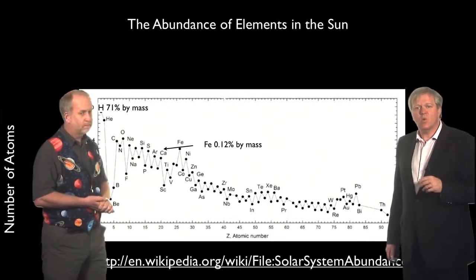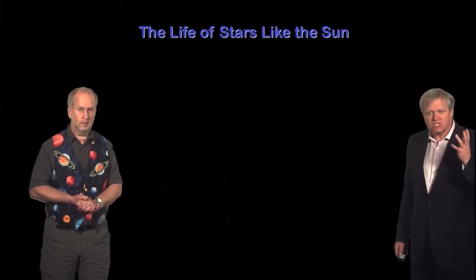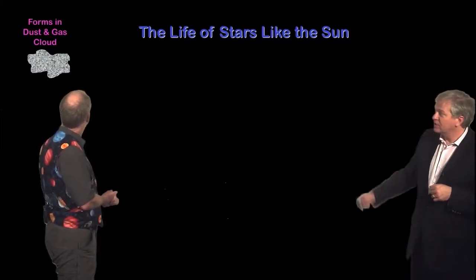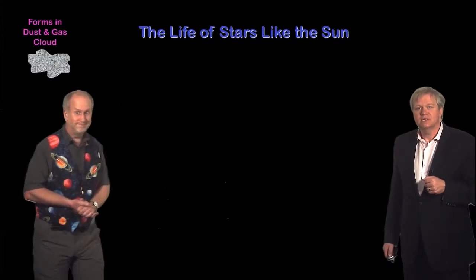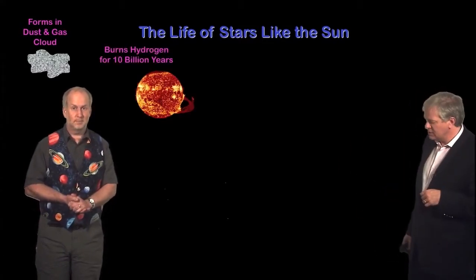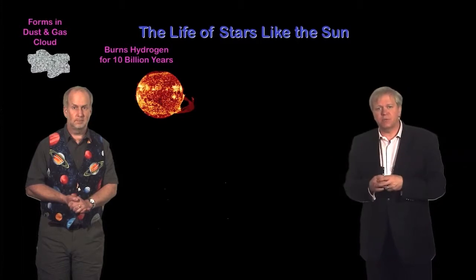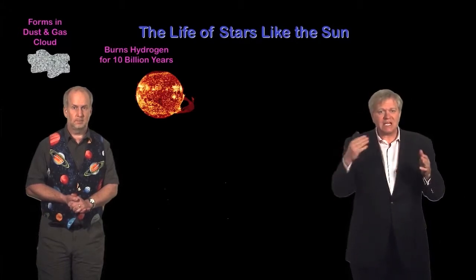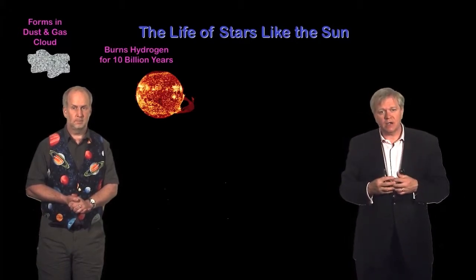Let's think about where we might find these elements. We know stars burn hydrogen and make helium, and we think they can make even heavier things. The Sun was formed about 4.6 billion years ago from a cloud of dust and gas, and it collapsed down relatively quickly. For the last 4.6 billion years and for another 5 billion years to come, it's been burning hydrogen and forming it into helium for its nuclear reactions.